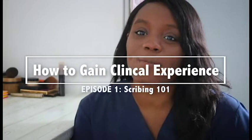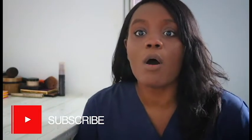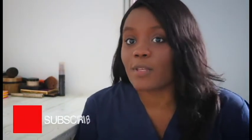Hey guys, it's Grace Mona again. Thanks for tuning in. Today I'm going to be talking — this is a continuation of my 'How to Get Clinical Experience as a Pre-Med or Pre-PA Student' series. This episode is going to be about scribing: what that is and how you can get involved.